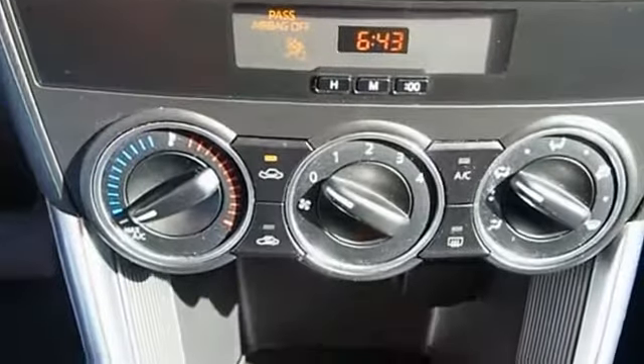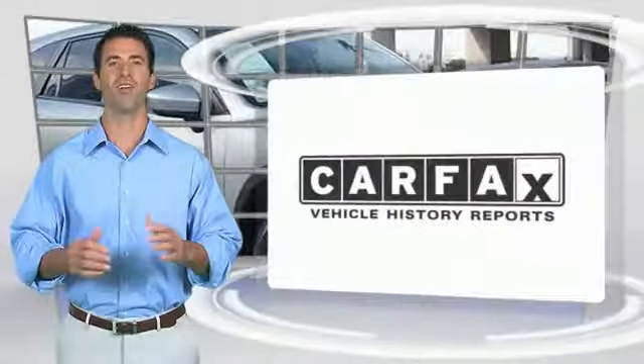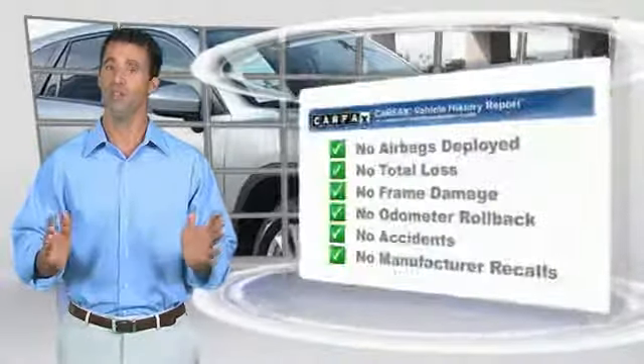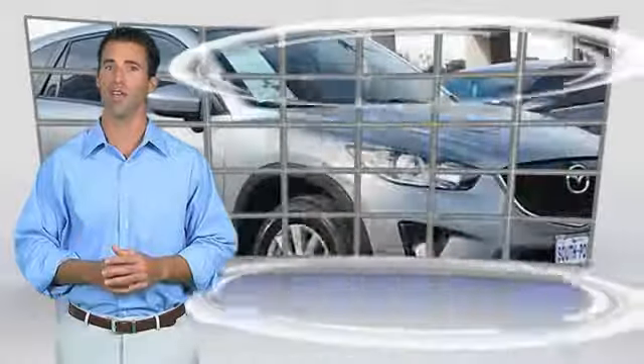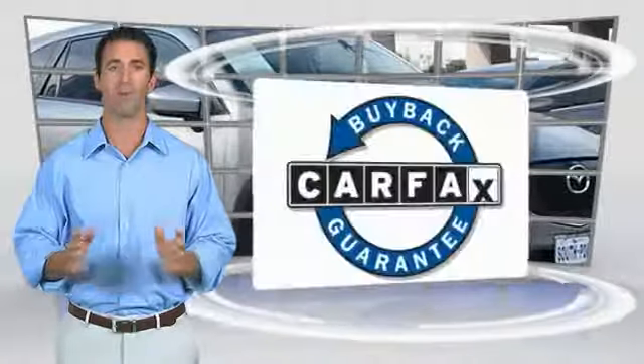This vehicle offers reliability and good looks at a great value. Here's another high quality vehicle with the Carfax vehicle history report. Be sure to find a complimentary copy of this report online or contact the dealership. This vehicle qualifies for the Carfax buyback guarantee.